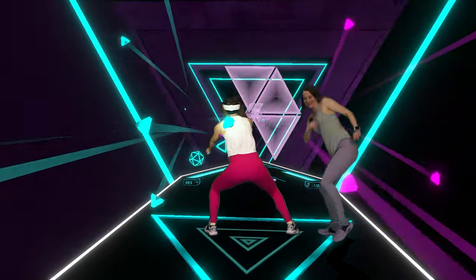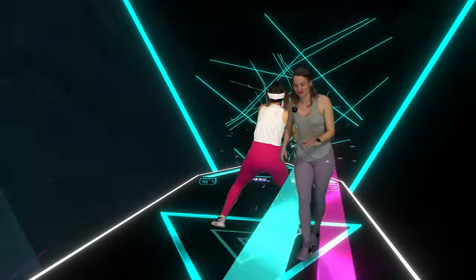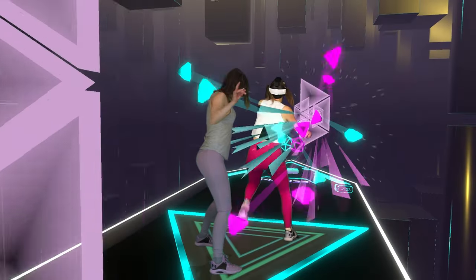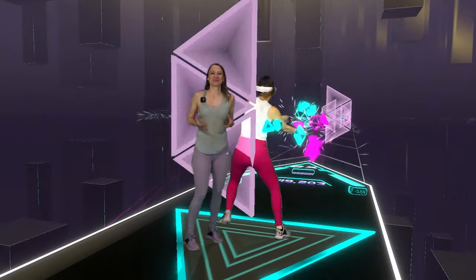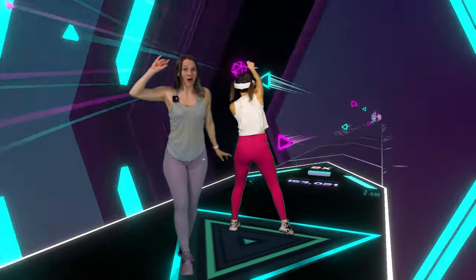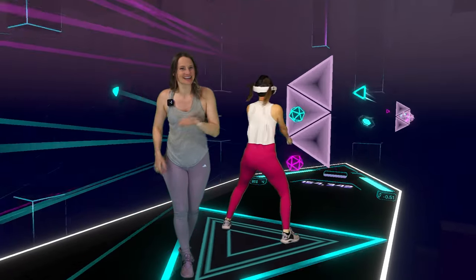AudioTrip just announced their roadmap for 2024, and I am so excited to see a lot of cool new features, including two more DLCs and multiplayer. There are so many fun ways to work out and enjoy AudioTrip — I did a whole video on it, which I'm going to link down in the description so you can check it out later.